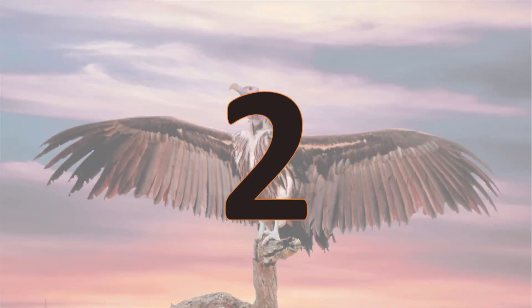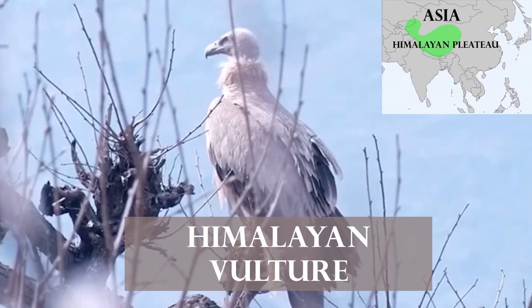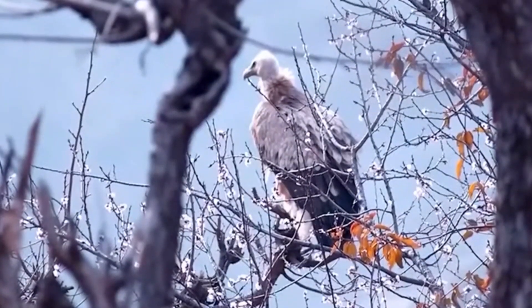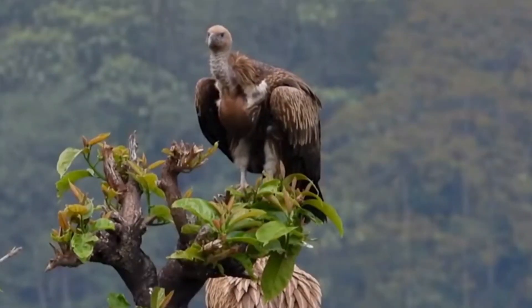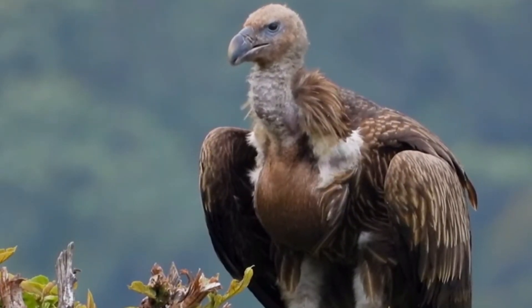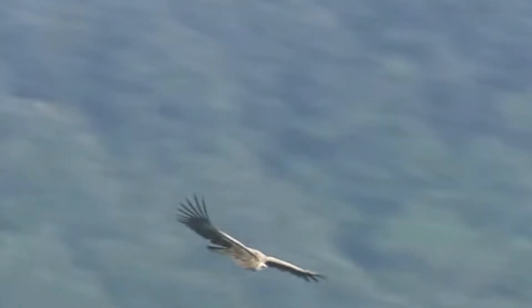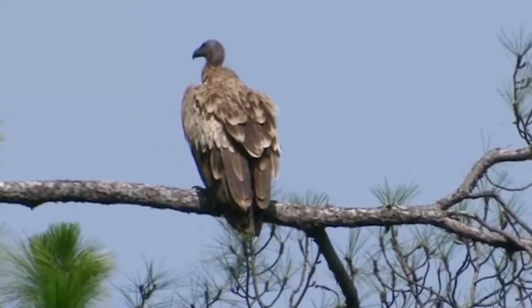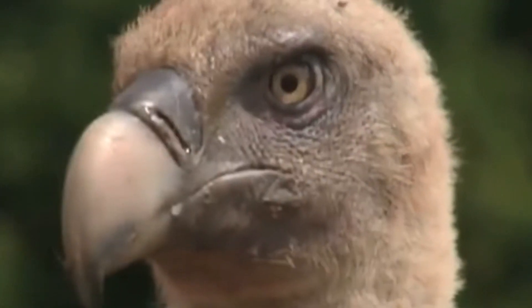Number 2. The Himalayan Vulture is a large vulture species native to the Himalayas and Tibetan Plateau. It is the second largest of vultures after the Monk Vulture. It can be 3.7 feet long and 27 pounds heavy. It has a wingspan of 9.6 feet. The Himalayan Vulture has a bald white head and body with dark wings and a short tail. It has a yellow bill up to 3 inches long.